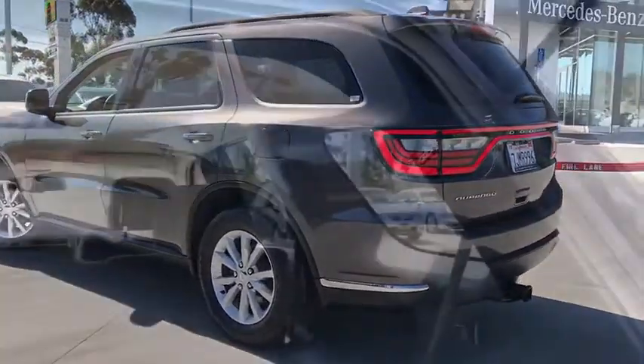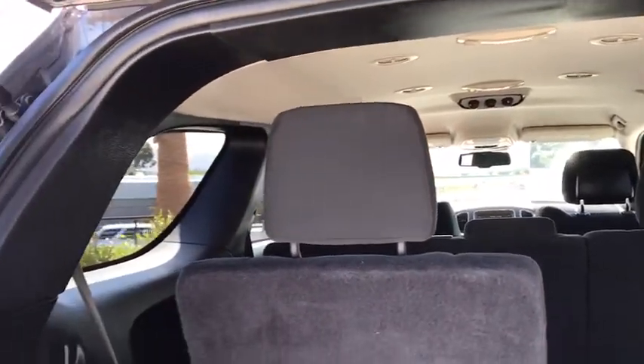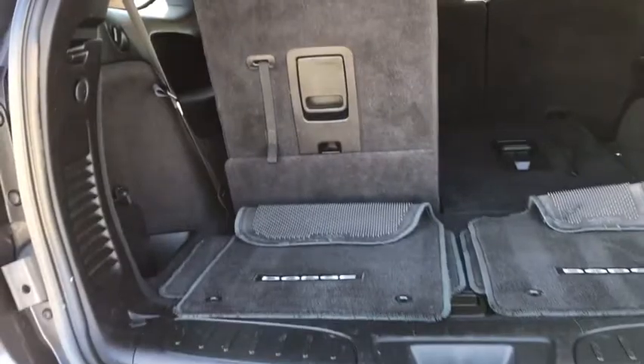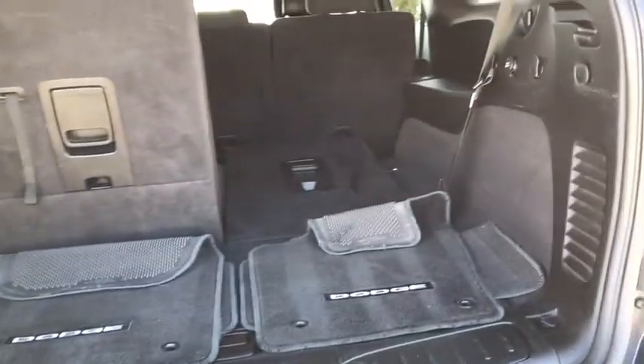This vehicle has less than 65,000 miles. Here are some of this vehicle's great options: traction control, dual airbags, power steering, alloy wheels, four-wheel disc brakes, center armrest.